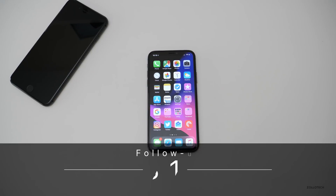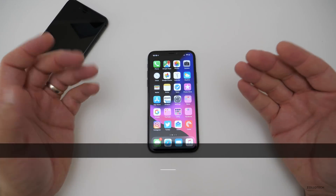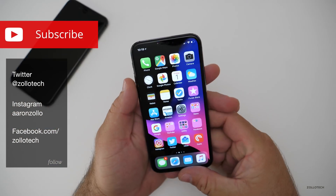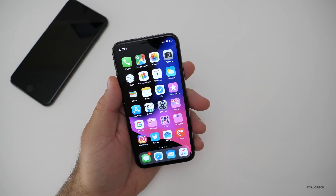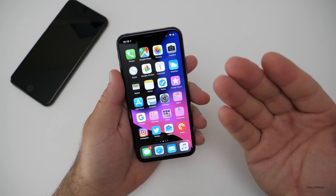Hi everyone, Aaron here for Zollotech. iOS 11.4 has been out for quite a few days now and I thought I'd do a follow-up on it. I've been using it on my main device, my iPhone X right now. I also am running it on an iPhone 7 Plus, and I also have it on my iPad Pro and as many devices as I can try out.